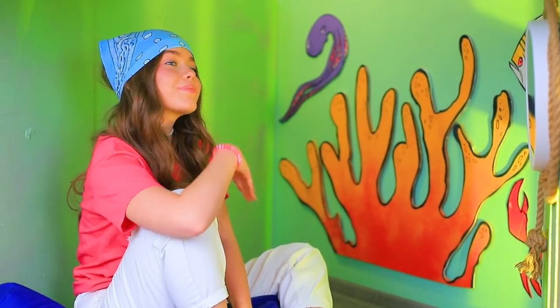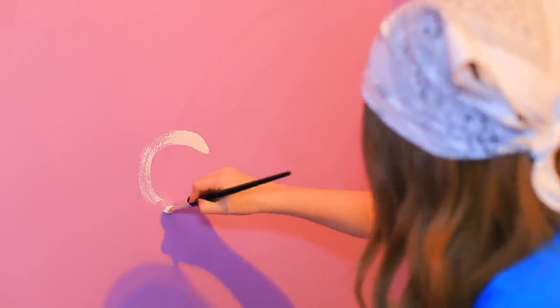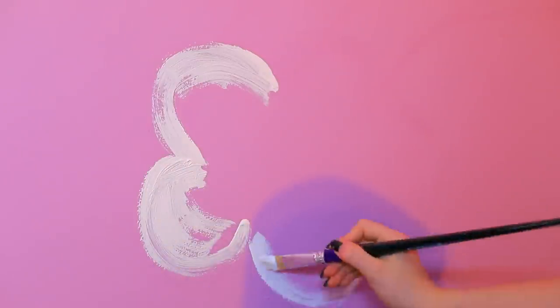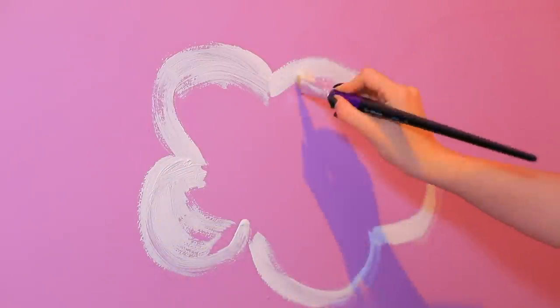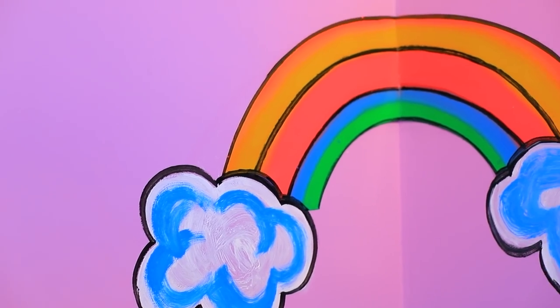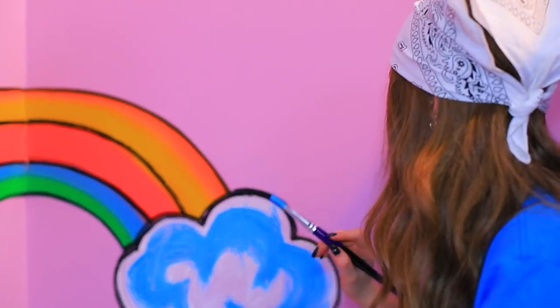What do you think about my ocean world, sis? I also have acrylic paint and I can paint too! First, I'll paint white clouds — so fluffy! Add some blue to the clouds, trace the outline, and paint a bright rainbow! Stay underwater, Mary! You can't reach my rainbow!